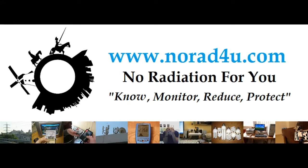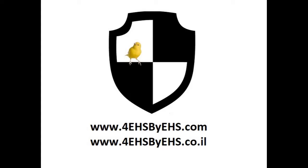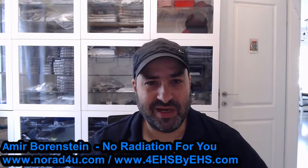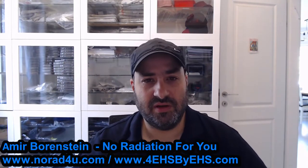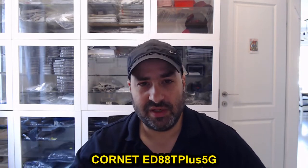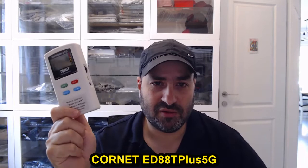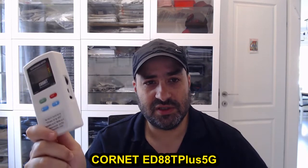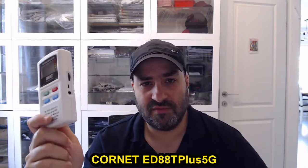Hello and welcome to norat4u.com. My name is Amir Borenstein from norat4u.com and 4HSbyHS.com. Today I want to tell you about the new version of the Cornet ED88T+. The new version is named and called 5G.